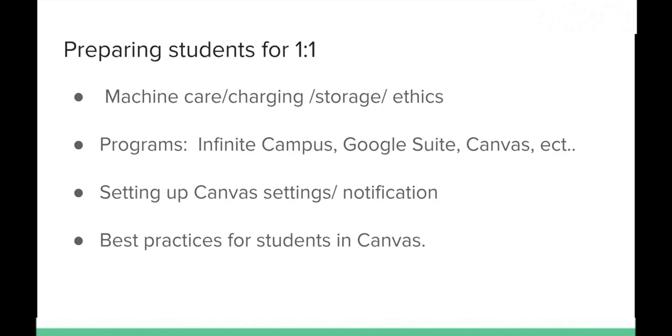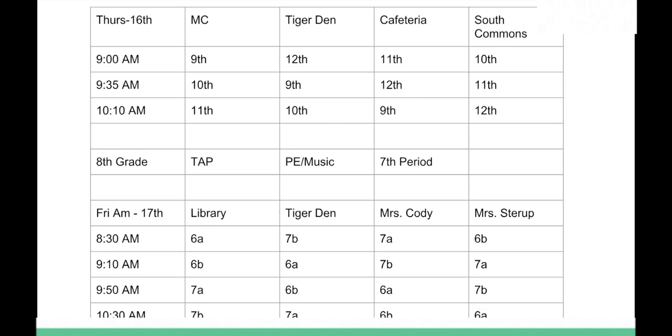We will be doing training for students on the one-to-one program to get them used to their machine and our expectations. Training stations will cover machine care, charging, storage, and ethics. Next will be the programs we want them to use: Infinite Campus, Google Suite, and Canvas. After that, students will learn how to set up Canvas notifications, view their grades, and best practices for using Canvas. During the first week of school, we'll train students on device expectations, Canvas, Infinite Campus, and Google Suite.